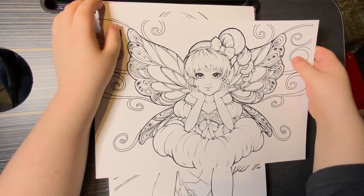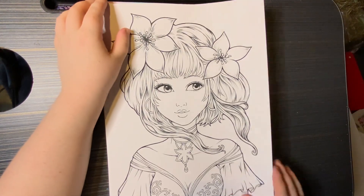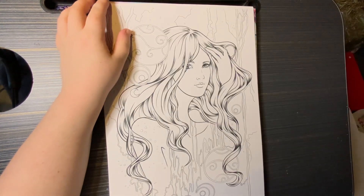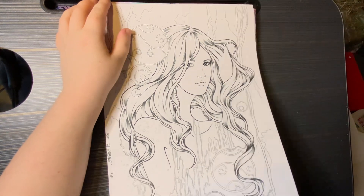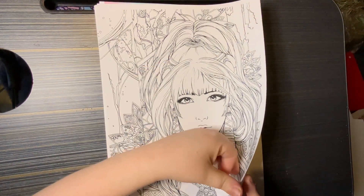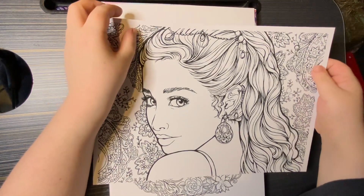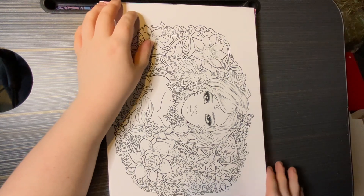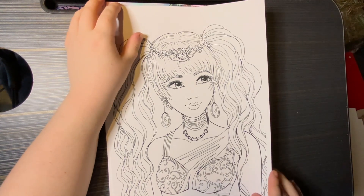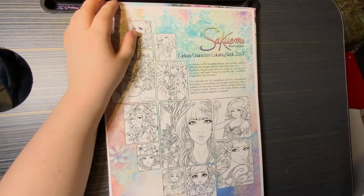As I said, these are the PDF versions I bought and printed. I just love them. If I remember, I'll leave a link to the Etsy store down below — if I forget, just comment and let me know. That's gorgeous, look at her hair — so much detail.